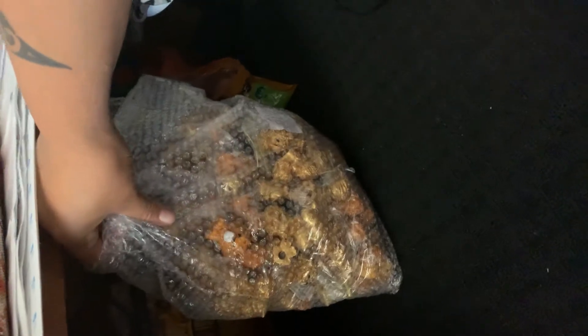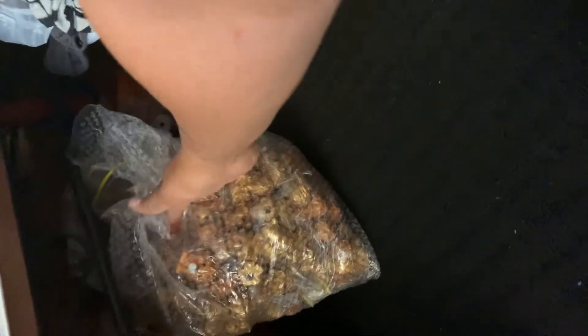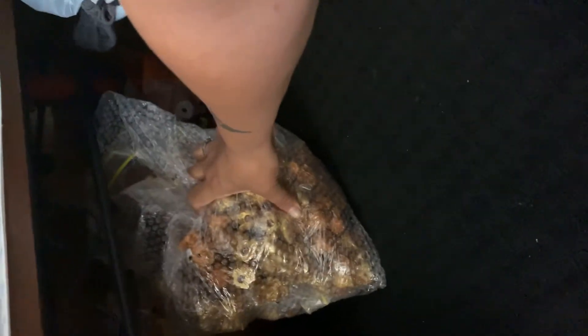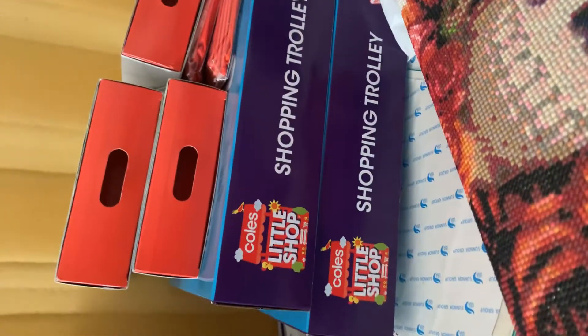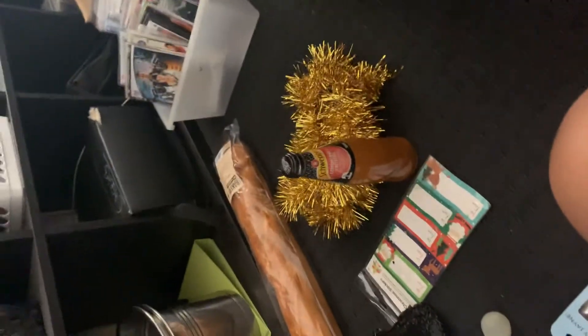I've actually been collecting the ooshies from the previous Woolworths thing that they had for the kids in my area. We're meant to be having a little swap meet for them but we've been so busy with work. We've got a whole heap of them and Kohl's Little Shop stuff for them as well. And we also brought home a basket.